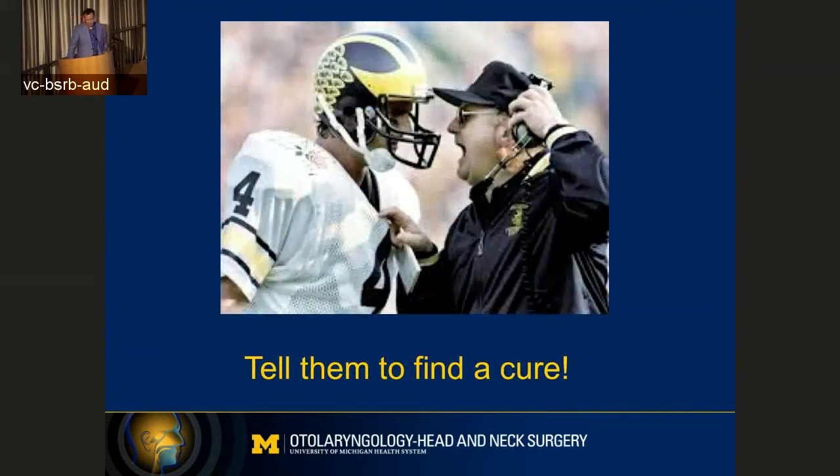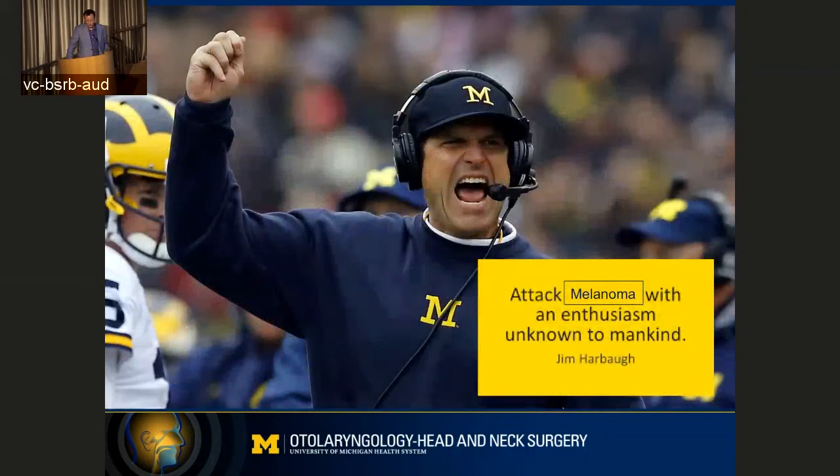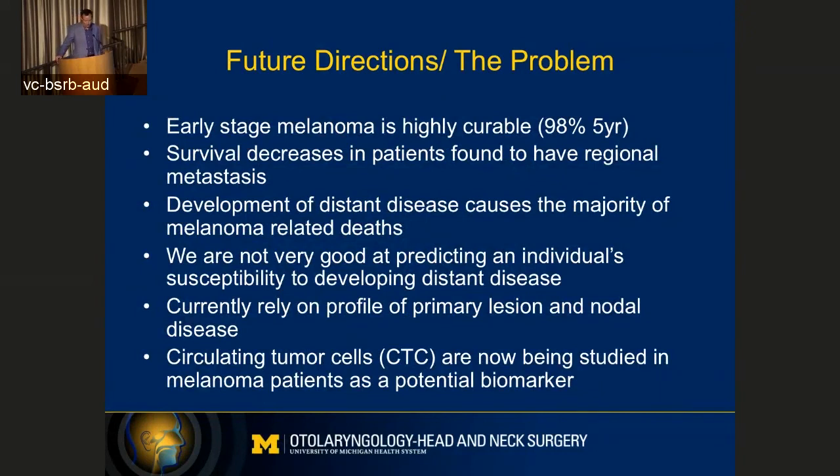So we have a new coach in town, and he was here a long time ago — he played for Bo Schembechler — and I'm pretty sure this is what he told him when he pulled him aside: tell them to find a cure. He's got his own saying now: attack melanoma with an enthusiasm unknown to mankind. We're trying to do that here, and this Aim at Melanoma event today is part of that, but we have a lot going on. As you all know, early-stage melanoma is highly curable, but survival decreases in patients found to have metastasis. Development of distant disease causes the majority of melanoma-related deaths, and we're not very good at predicting an individual's susceptibility to developing distant disease.